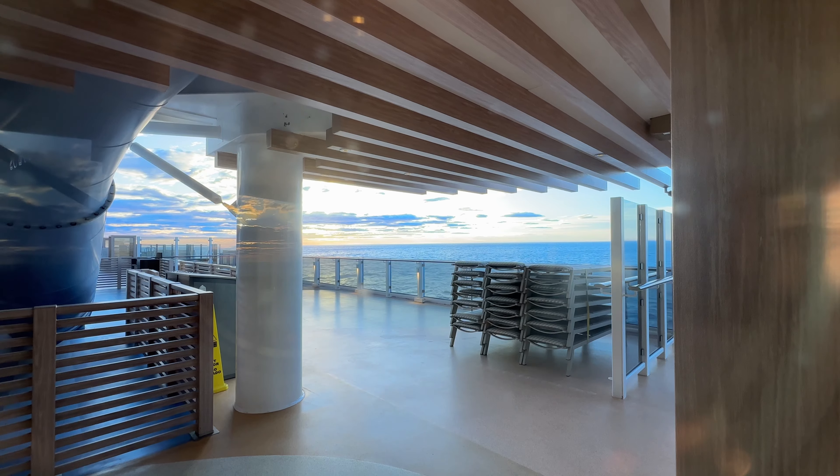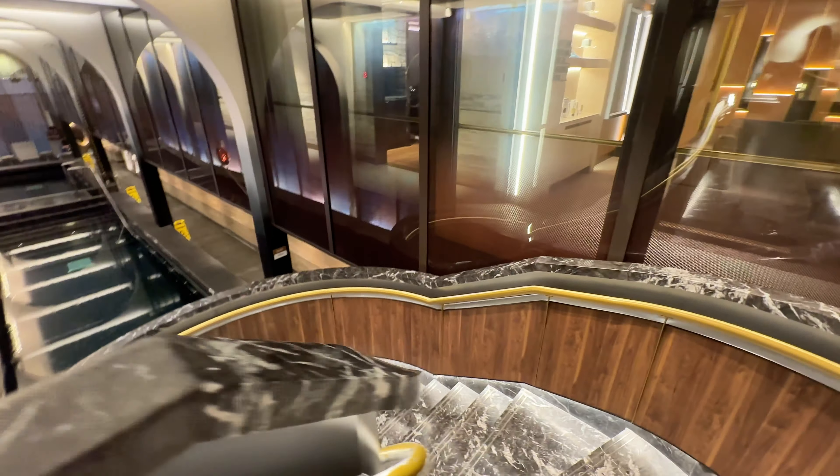Today's a sea day and luckily, because I'm exhausted, I've just been lounging in bed for the last hour or so trying to decide what to do. I'm thinking about heading to the spa, but I did want to give you some information on the Norwegian Prima spa. I've got the navigation channel on behind me, just looking at our course as we track across to Norway. The spa on Norwegian Prima is beautiful, but there are some quirks.